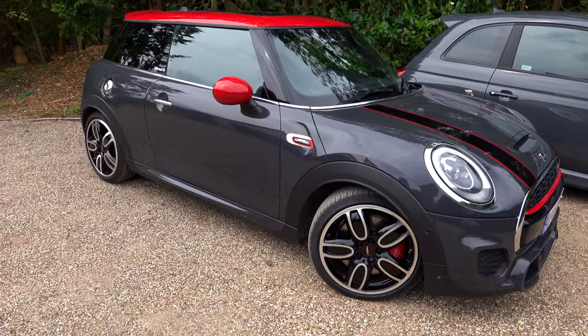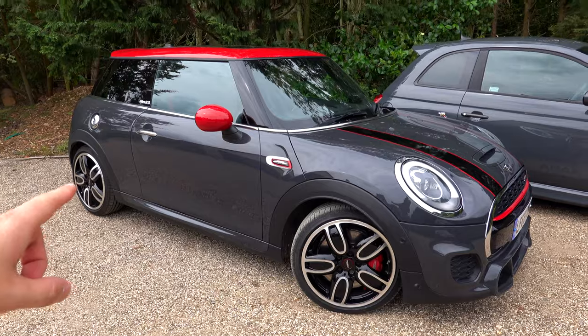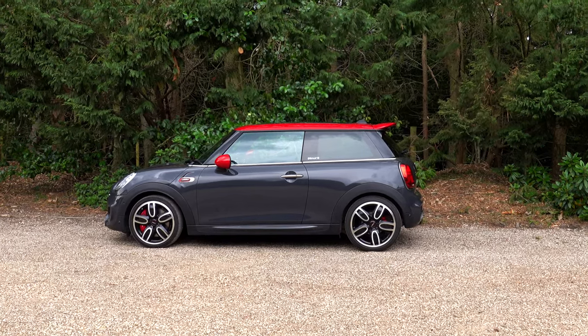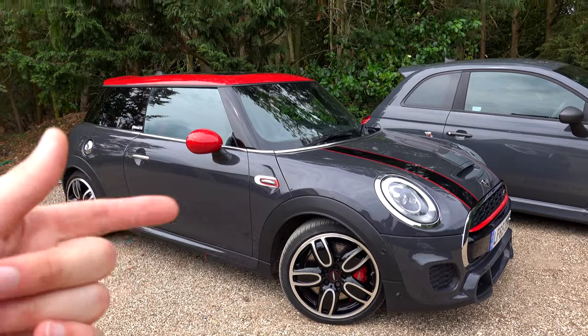So for starters, the John Cooper Works — let's keep this short and sweet. Number one, I think you're going to buy a John Cooper Works because of the way it looks. It's so important to like the way a hot hatch looks and I think this looks great. It's quite important to tastefully spec the car, or make sure you choose a used car with good spec, which is what I did.